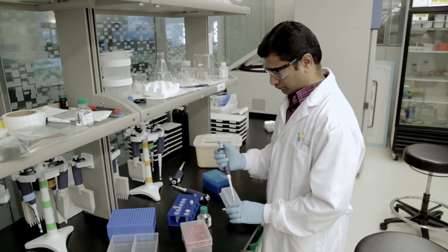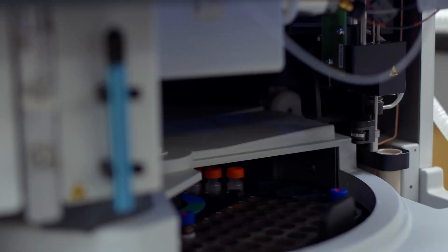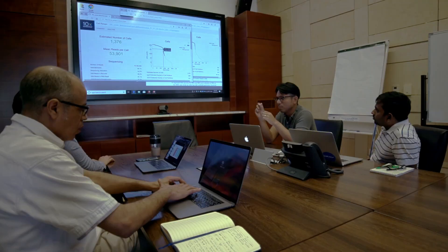We offer expertise ranging from project planning, experimental design, sample preparation, instrumentation, sequencing and mass spectrometry analysis, and downstream data analysis.